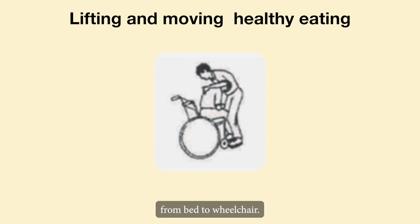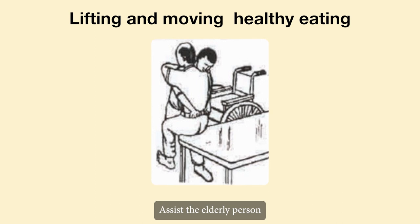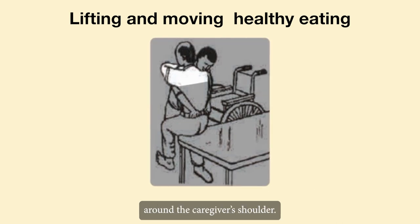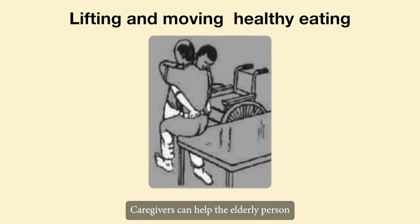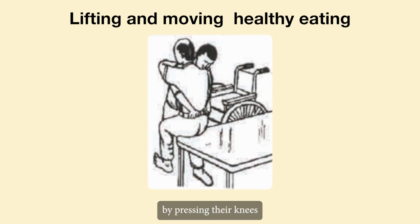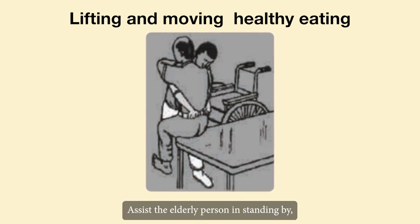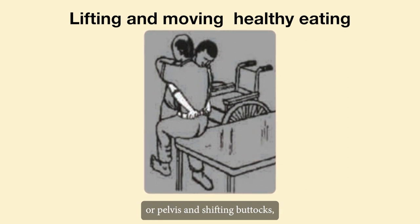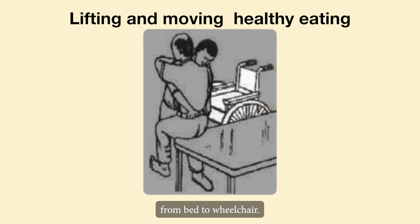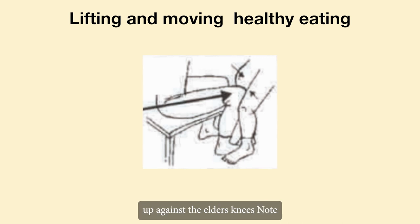To lift and shift buttocks from bed to wheelchair, support the pelvis. When the elder has powerful arms, assist the elderly person in wrapping their arms around the caregiver's shoulder. The elder's feet are flat on the ground. Caregivers can help by pressing their knees against the elder's knees, holding on to the belt or pelvis, and shifting buttocks from bed to wheelchair.